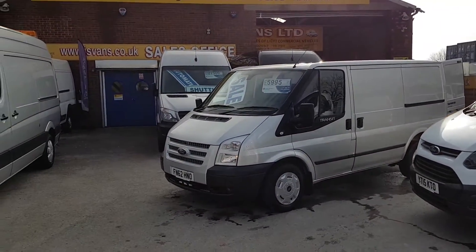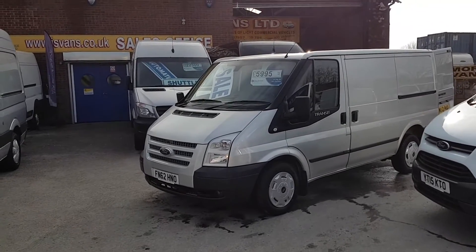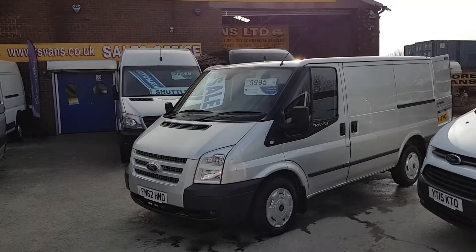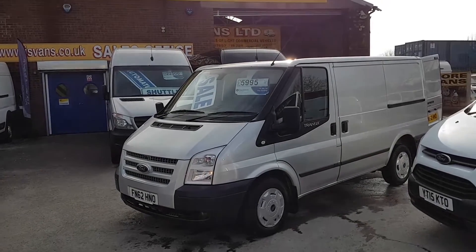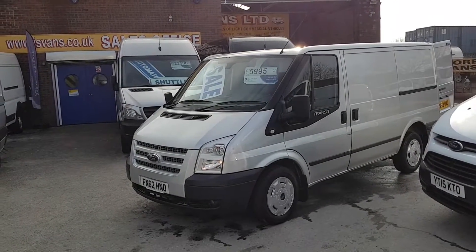Welcome to J&S Commercial Van Sales Ltd. This one is the Ford Transit short wheelbase Trend diesel. It's a one-owner vehicle and it's a late 2012.